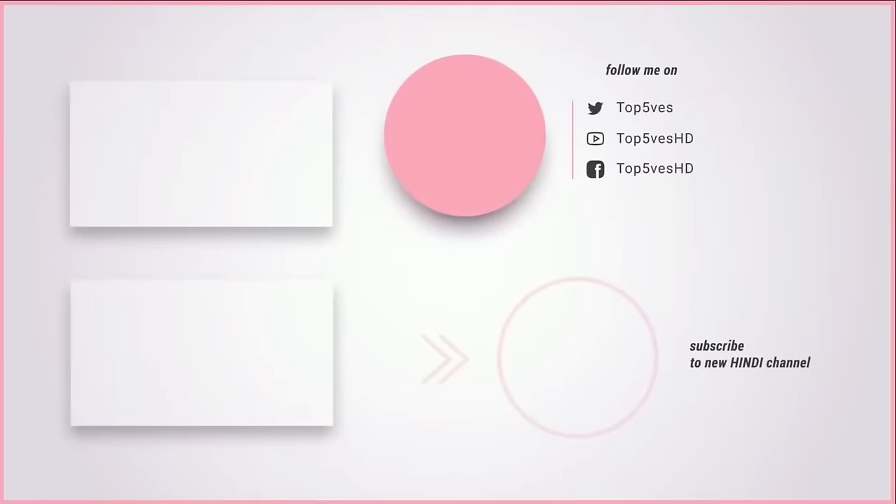In the next step, take a look at the channel for more content like this.